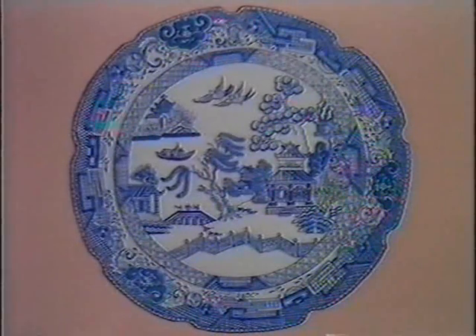Lots of things painted on this plate — there's a bird, two birds in the air, a bridge, a boat on the water. Now one of them is going to move. You watch and see which one. Can you see anything moving? Yes — look, the birds are moving in the air!